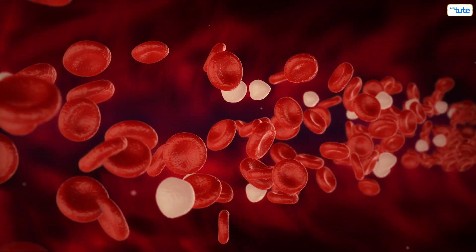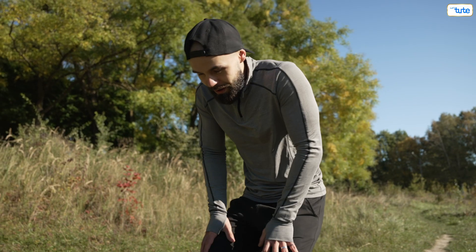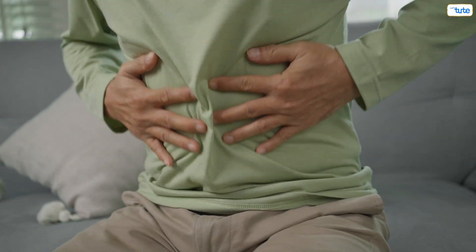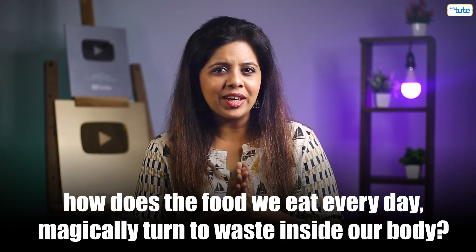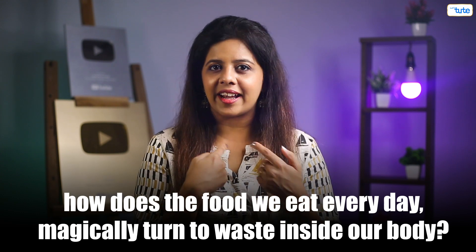Cells utilize this food and make energy. If our cells don't get the food we eat, we won't have the energy to carry out our daily tasks. So how does the food we eat every day magically turn into waste inside our body?